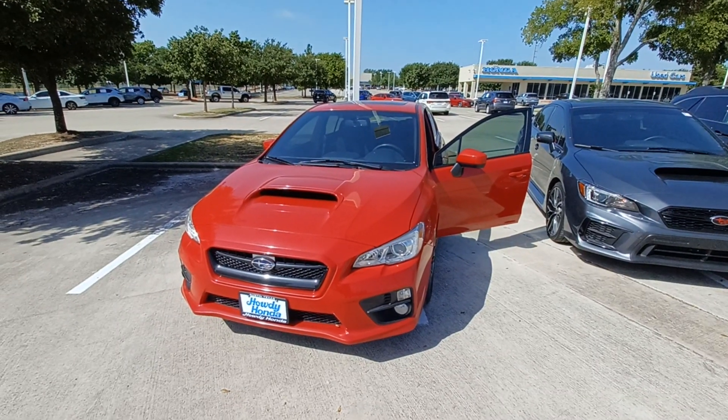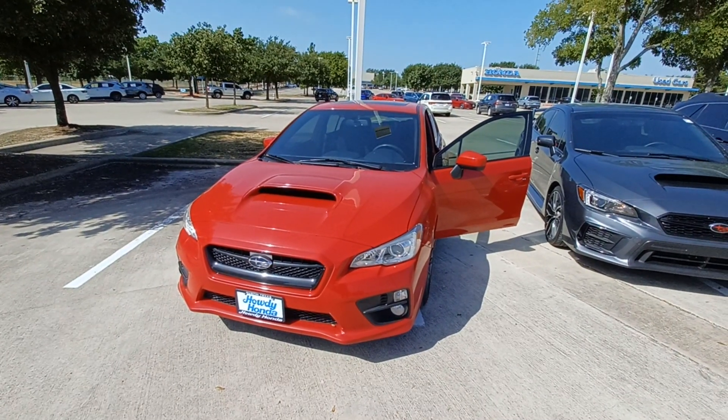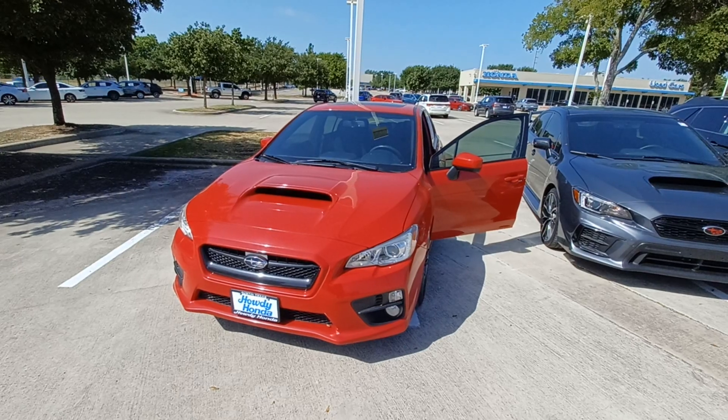This is Jason down at Howdy Honda and this is my 2016 Subaru WRX.